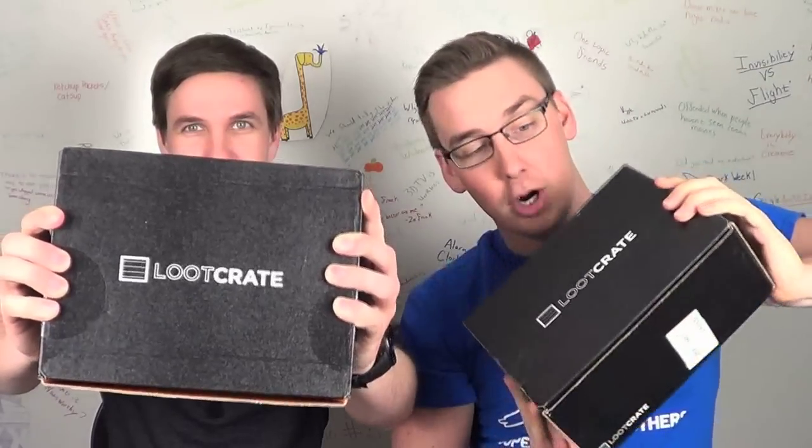Hey, brother! Alright you guys, today we are doing the February Loot Crate in March because we had a lot of snow here and the post office didn't deliver them. If you don't know what Loot Crate is, it is a monthly gamer subscription box that sends you nerdy video game stuff once a month. You don't really know what's coming - there's always a theme. This month's theme was play.